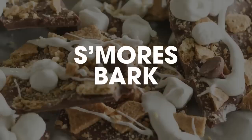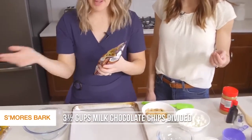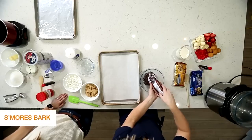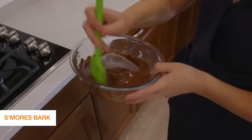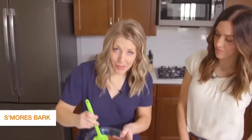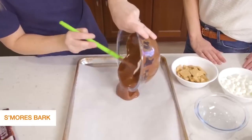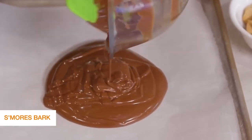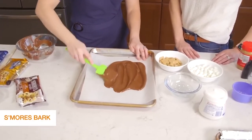Number four is our s'mores bark — this one is so good. First, take a bag of chocolate chips. You can use any brand; we like Hershey's because it melts well. If you like dark chocolate you can use dark, but I like milk chocolate. Stick this in the microwave and go about every 30 seconds, stirring until it's completely melted. Once everything's melted, put some parchment paper down — you can also use wax paper or foil. Spread the chocolate thin; I like it thin because it's more of a bark. You can add more chocolate chips, but we're just doing two cups today.